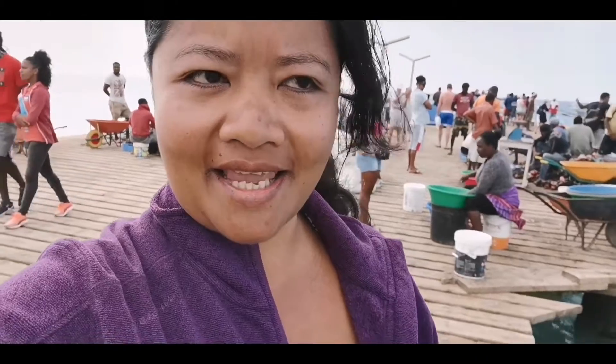Hey guys, welcome to Cape Verde! It's Valentine's Day — Happy Valentine's Day!